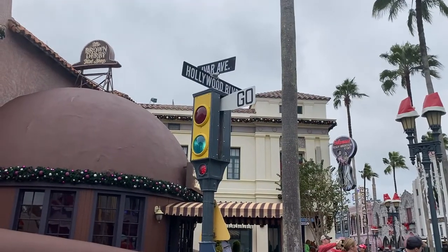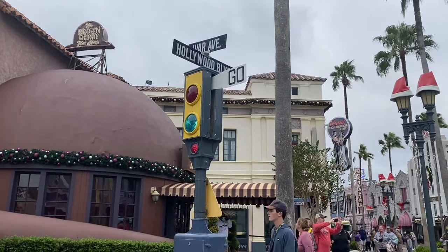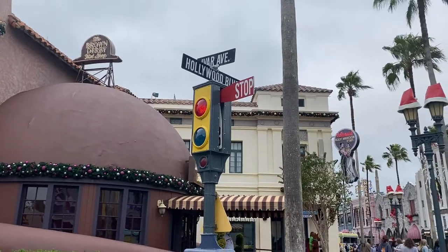We're on Hollywood Boulevard and Ivor Avenue and this little traffic light actually works — it just switched to go, and now it's flipped over to stop.